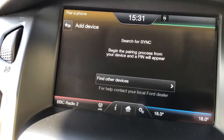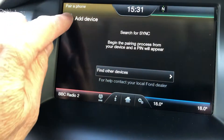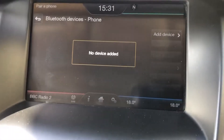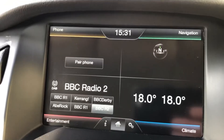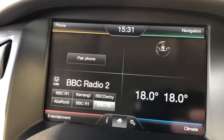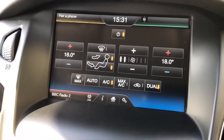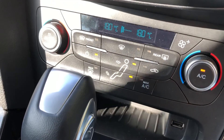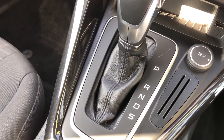Search for sync on your device and select sync once it is found. Climate control, dual zone, 6 speed automatic.